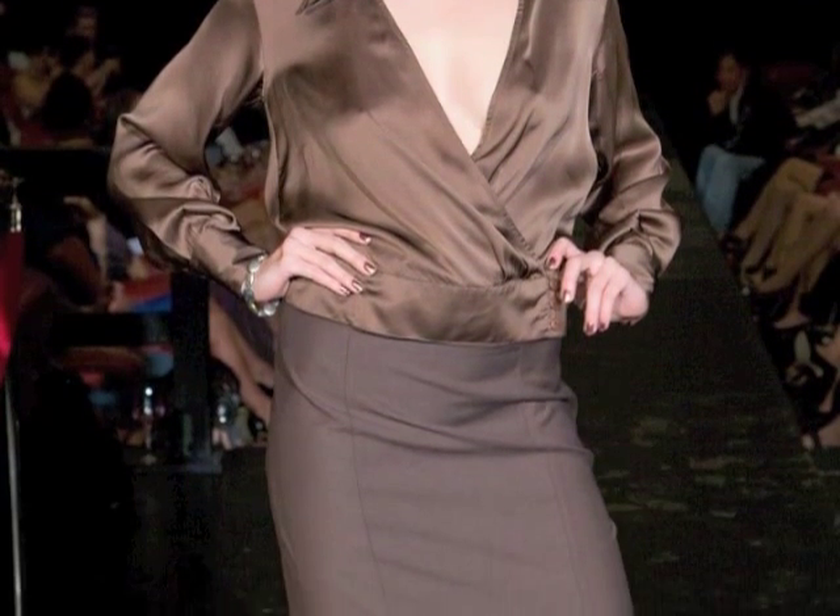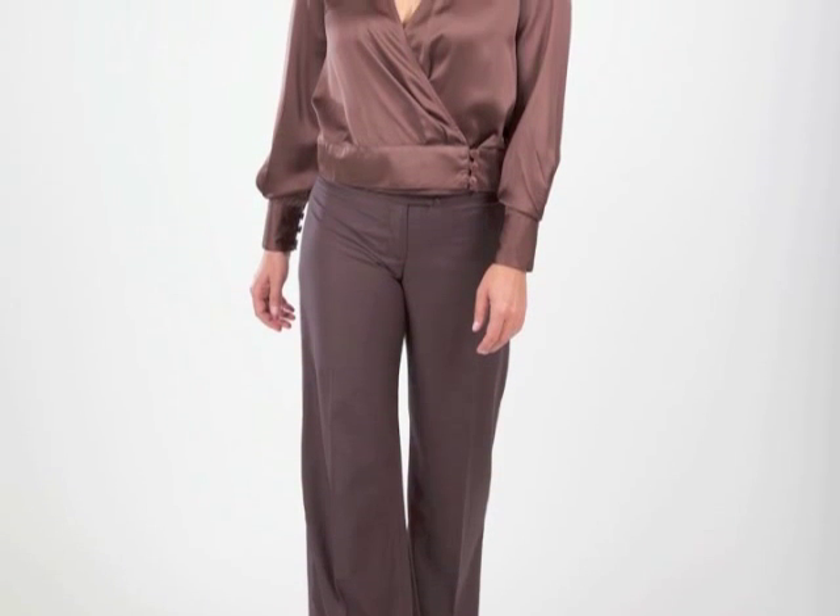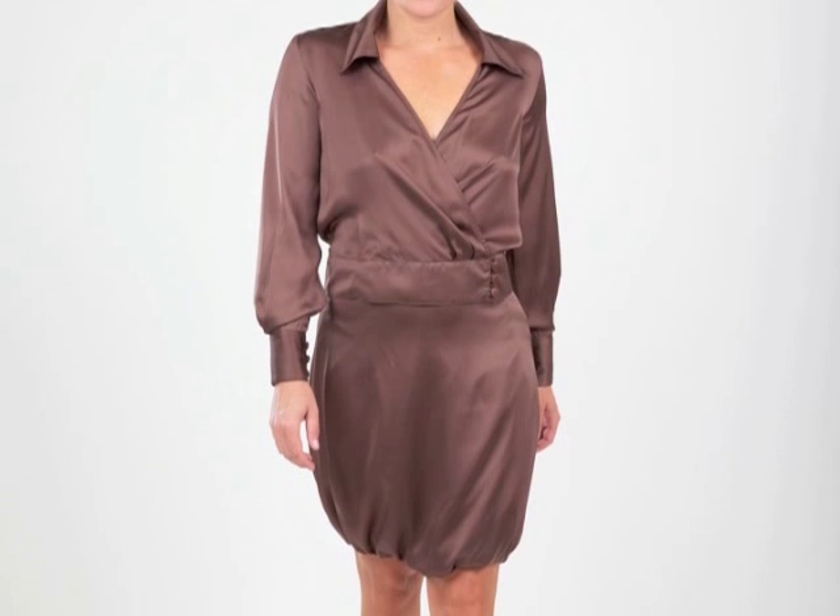The wrapped shirt comes with a camisole underneath, so you have the option to have a low cut neck for a party look, or to wear it with the camisole and you have a more professional look. It's a great shirt for the office with a fitted skirt or pant.